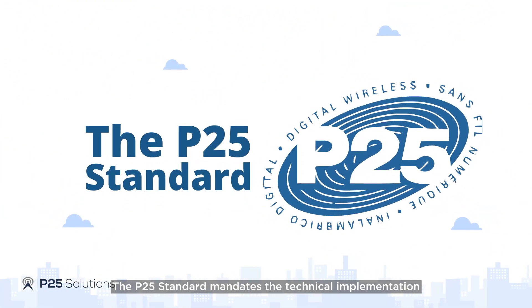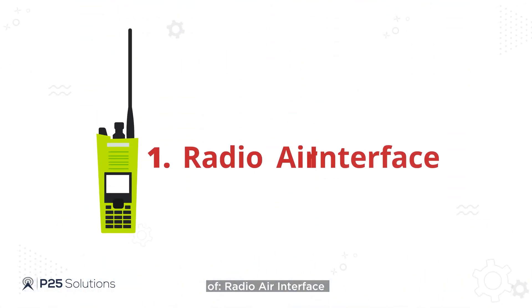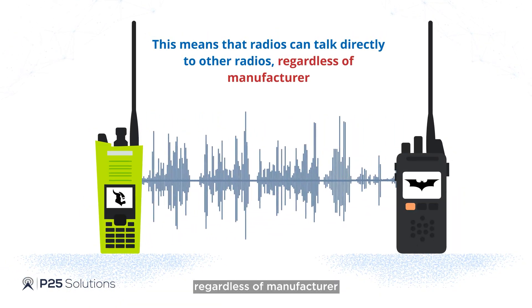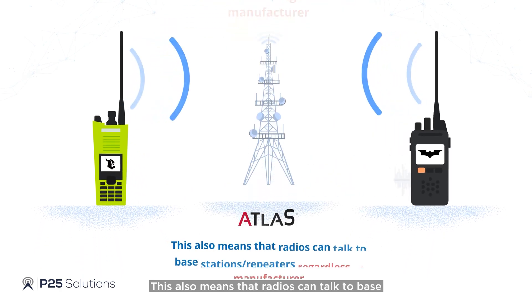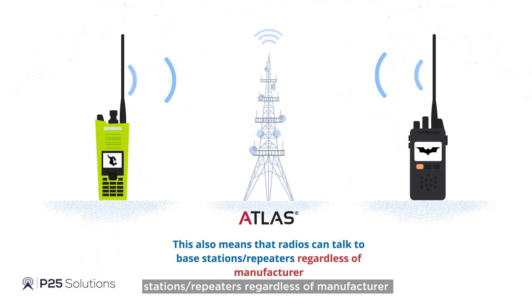The P25 standard mandates the technical implementation of the radio air interface. This means that radios can talk directly to other radios regardless of manufacturer. This also means that radios can talk to base stations and repeaters regardless of manufacturer.